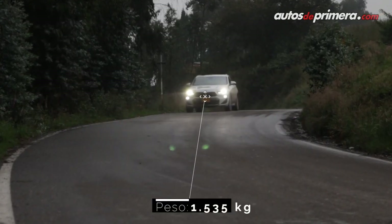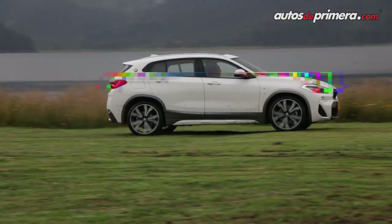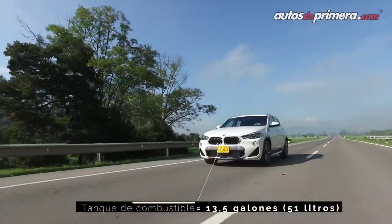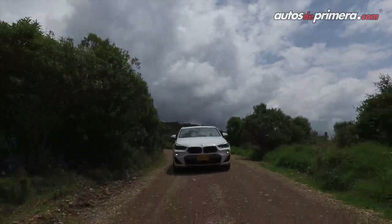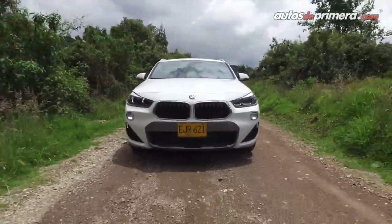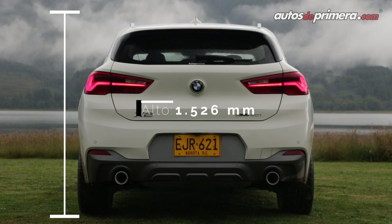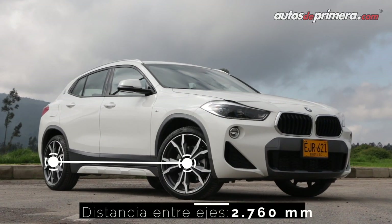Teniendo en cuenta que la nueva generación de la X1 es unos centímetros más grande, hacía falta una alternativa que mantuviera el espíritu deportivo de la marca. El diseño exterior es una evolución de la BMW Concept X2 y comparte la plataforma modular con otros modelos de la marca. La X2 tiene proporciones más compactas y atléticas: mide 4.36 metros de longitud, 1.82 metros de ancho, 1.52 metros de alto, con una distancia entre ejes de 2.76 metros.